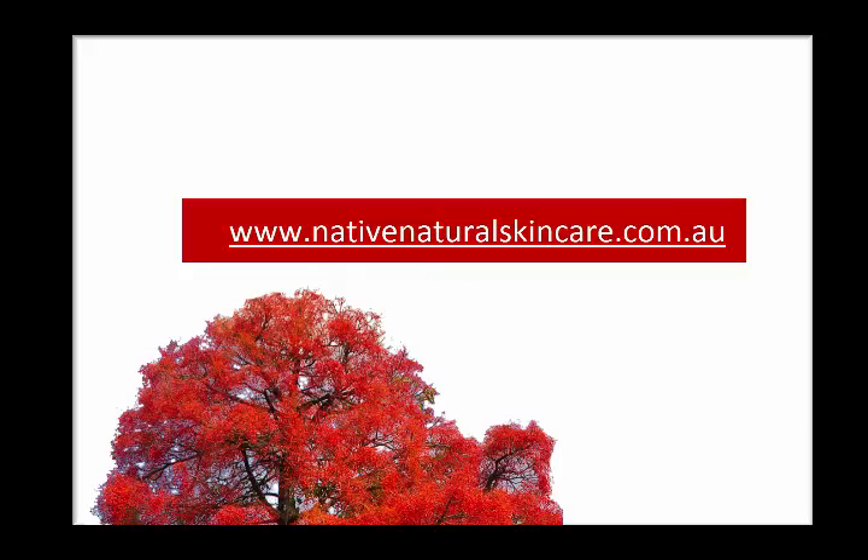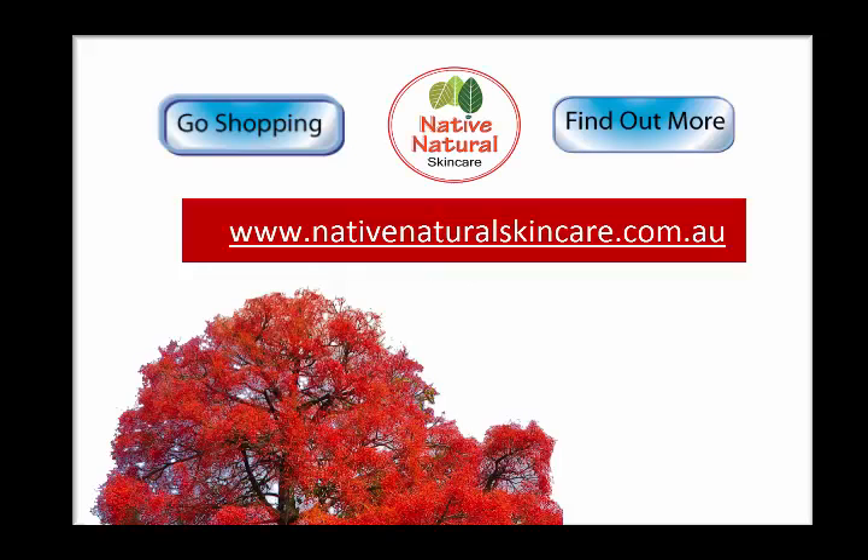For further information about products using Australian native extracts, please go to www.native-natural-skincare.com.